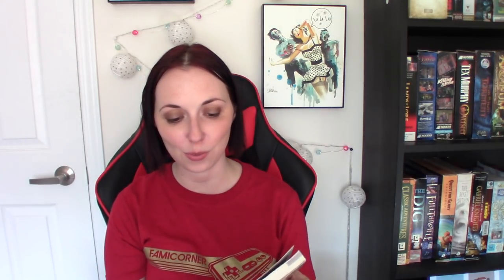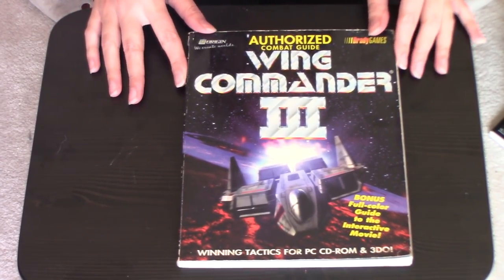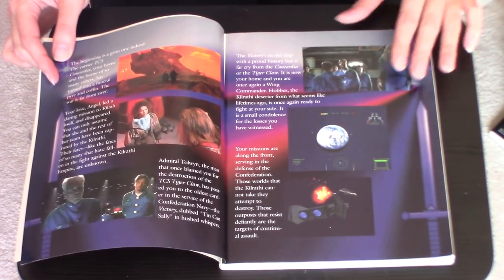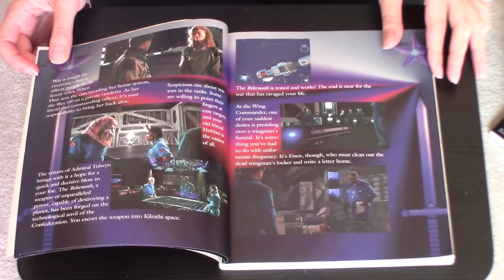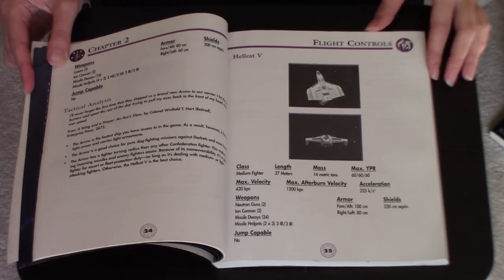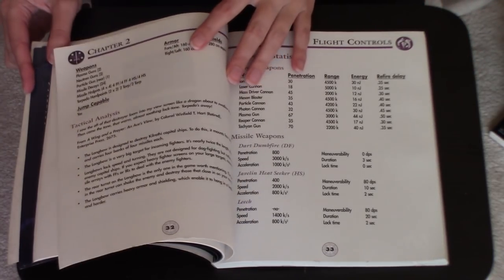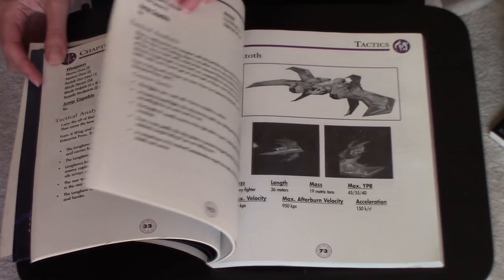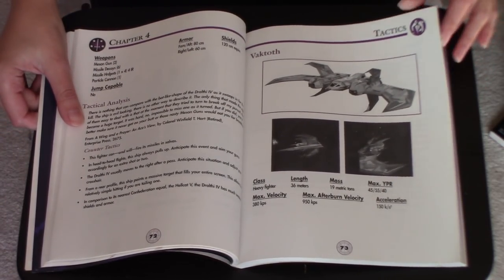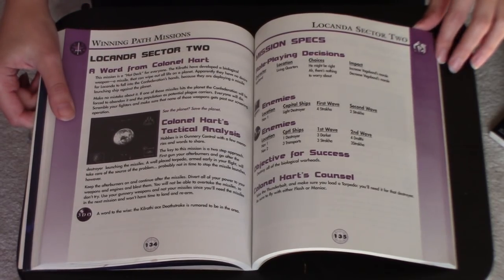And lastly is Wing Commander 3. I haven't played this game yet, so again I haven't looked too much into this one, but it does seem to be set up in a really interesting way. It's got a full color section at the beginning walking you through the FMV bits of the game. And then there are sections on the different flight controls, the different weapons, a whole section on tactics since this is a very tactical, strategic game, as well as information on the particular missions.